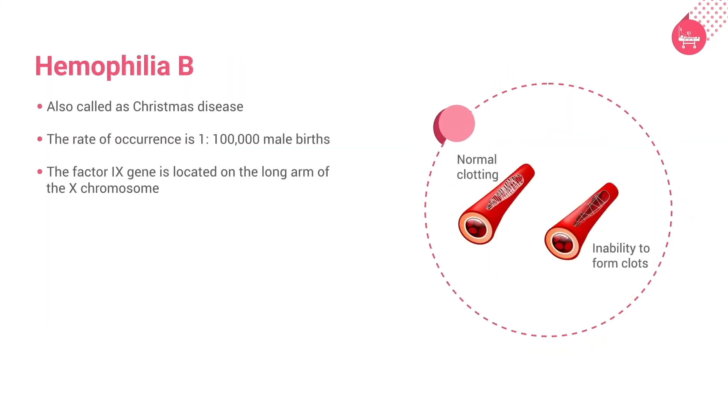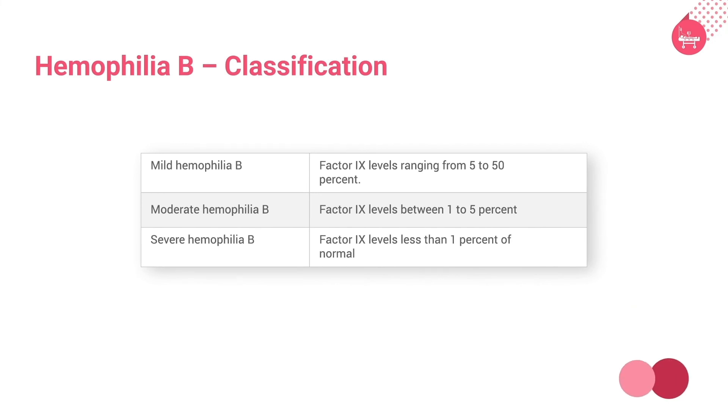Hemophilia B, also called Christmas disease, is named after the first patient in whom it was described. It is an X-linked disorder with a rate of occurrence of 1 in 100,000 male births. The genetic abnormalities include partial and total deletions and missense mutations, all of which decrease factor IX. The factor IX gene is located on the long arm of the X chromosome. Based on severity, hemophilia B is classified as mild, moderate, and severe.